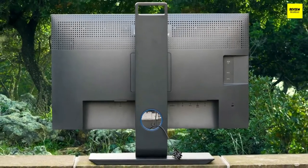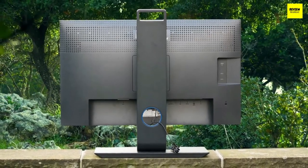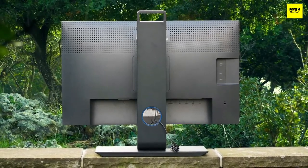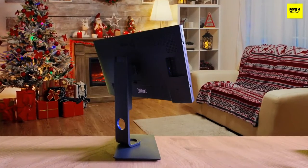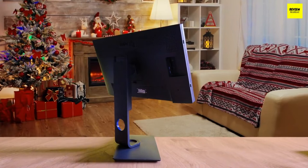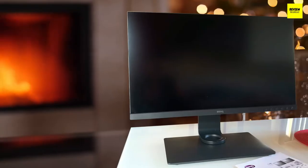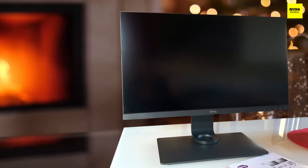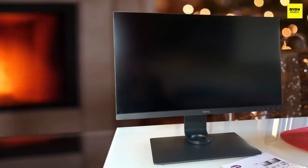Number four: BenQ SW271 — best for professional use. The BenQ SW271 is among the most purchased monitors for photo editing, and you've likely seen its name popping up numerous times online, which is proof of how quality this monitor actually is. The design is gorgeous and it has plenty of amazing features. The cabinet and overall build quality are excellent, with thin bezels implemented well.